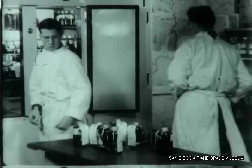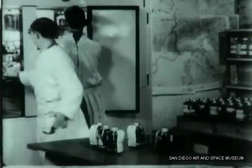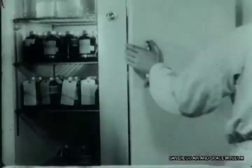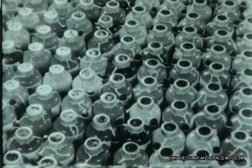Then back to the icebox again to await that trip up front — and that's not long. These bottles are used as fast as they're filled. The Allied demand for them is great, for smashing the powerful armies of our fascist enemies is bloody work.